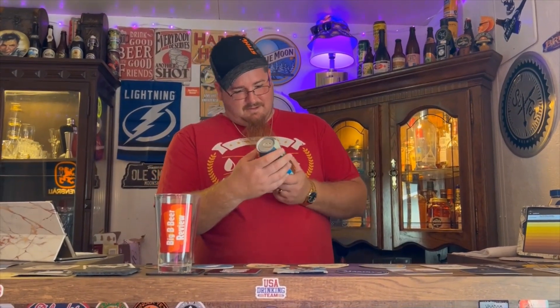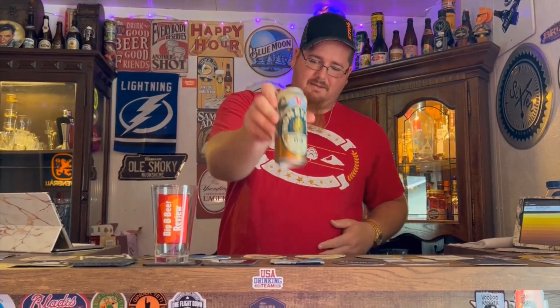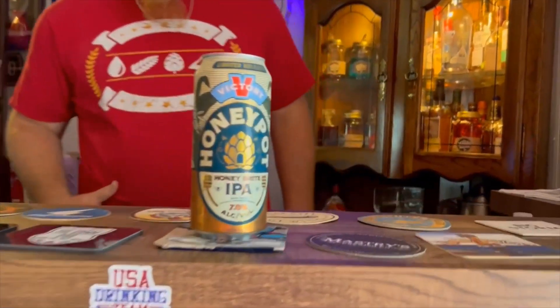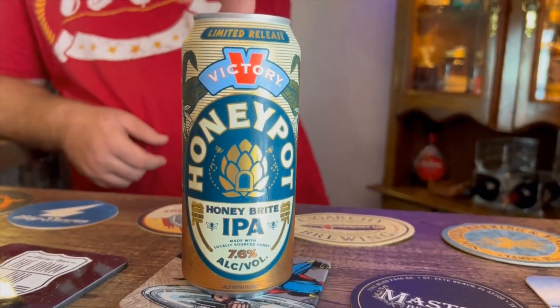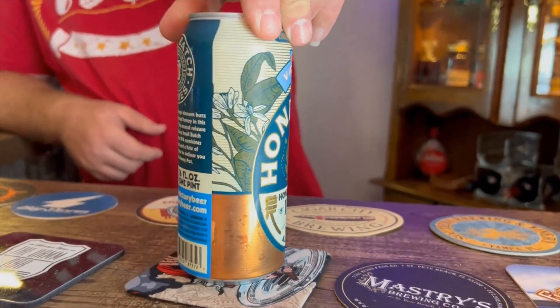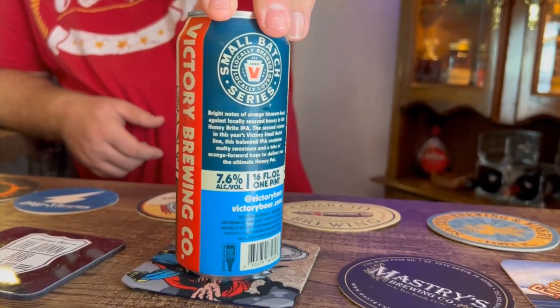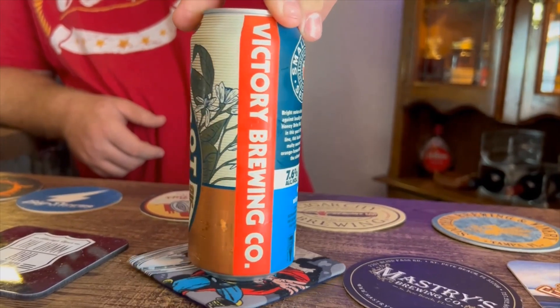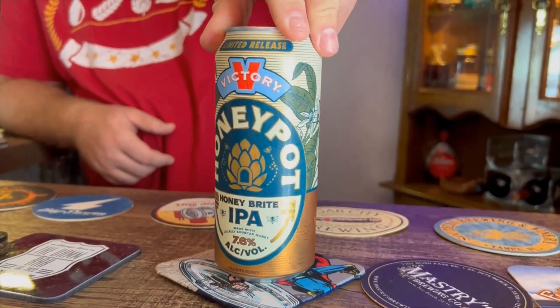Honey Pot — I like the can design. It's got like an embroidered feel to it, feels better to feel the writing. That's cool, Honey Pot IPA. It's definitely a limited release because I had a hard time finding any kind of reviews on it. This came in the beer mail from Wayne Allen from Bucks County Beer Reviews — check out his channel if you haven't already.